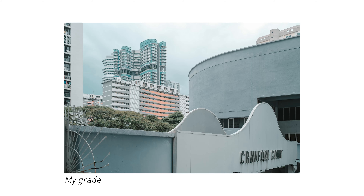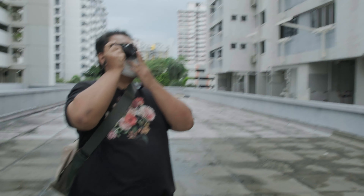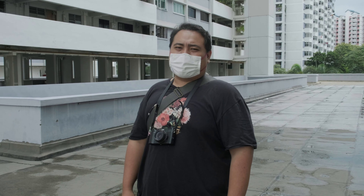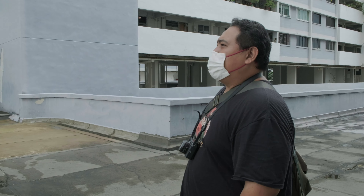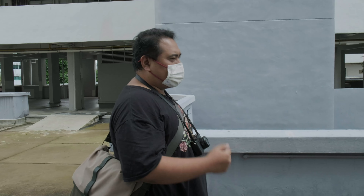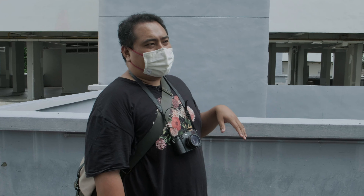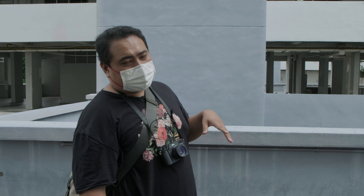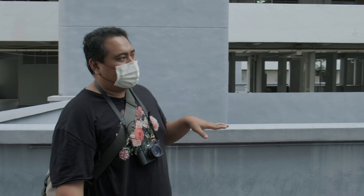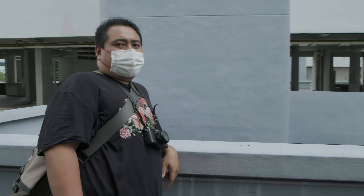The old HDB have this kind of design where there's a void deck on top of the ground level. I tend to be attracted to the old HDB estates in Singapore — they have a certain character that with the current BTOs you just can't see anymore. The void deck is actually a ground floor in all HDB estates where they can hold community activities, but in this case the void deck is not on the ground floor — it's actually three levels up.